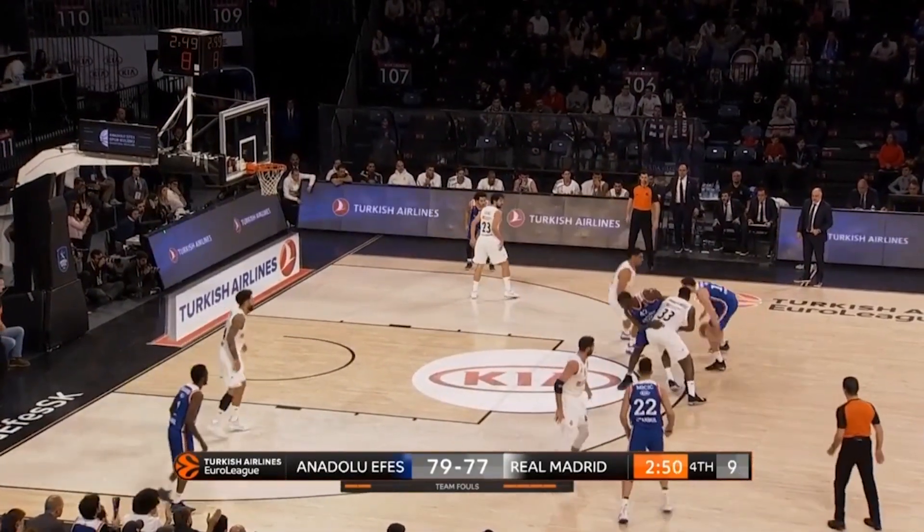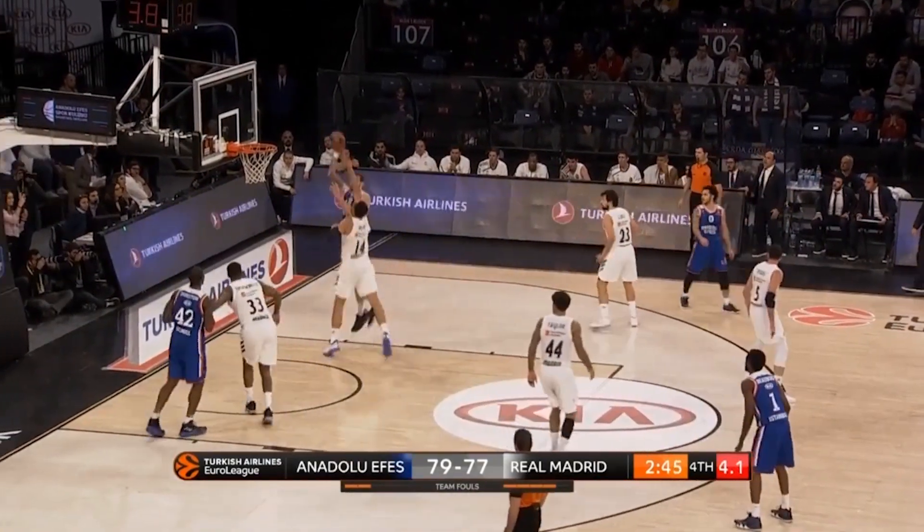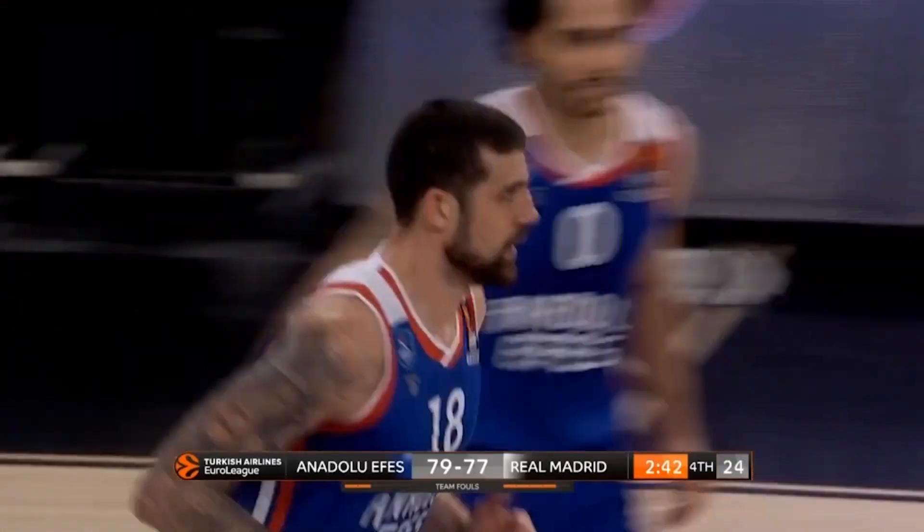Money time now here at the Sinan Erdem Dome. FS in the midst of a horror stretch. Moyamon goes baseline, gets the jump hook to fall.